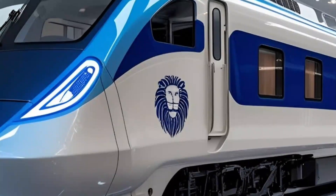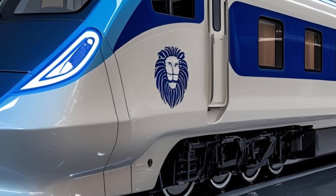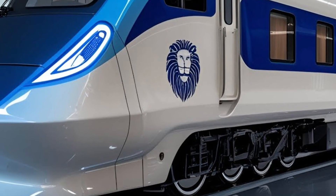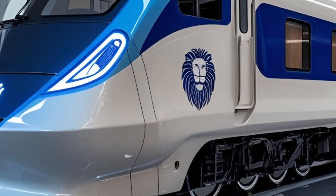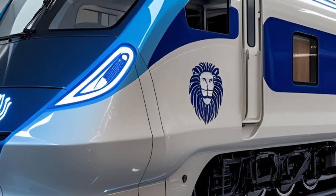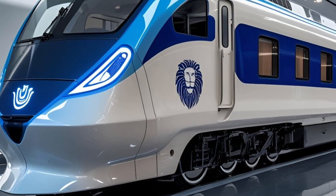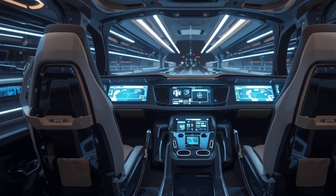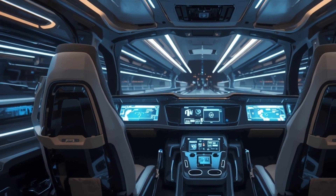Noise and vibration control have been given special attention in the 2026 version. Unlike conventional sleeper trains that can often be noisy, the Vande Bharat Sleeper uses advanced insulation and soundproofing techniques, allowing passengers to rest peacefully during long overnight journeys. Another performance highlight is its cutting-edge traction system, which ensures superior acceleration and smoother transitions between speed levels, making the train highly responsive and giving it a sense of agility despite its large size.